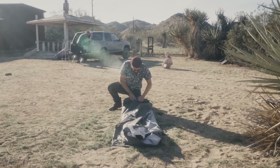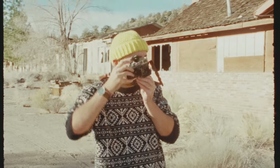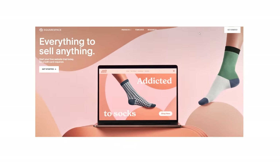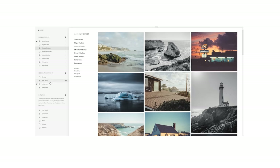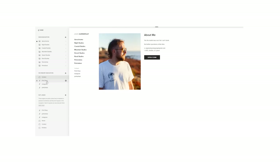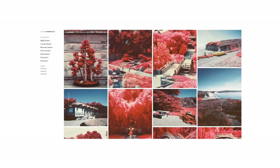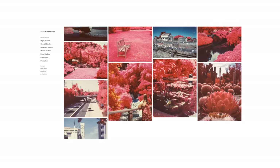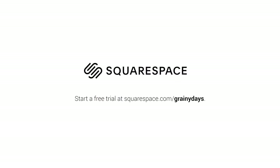Before we wrap up, I'd like to thank today's sponsor, Squarespace. Are you a photographer with aspirations of selling your prints and maybe even one day your photo books? Squarespace is an all-in-one website building platform that lets you customize your online presence to the fullest extent of your creativity. With Squarespace's intuitive user interface, you can build an online shop and easily manage tasks like controlling inventory right from the dashboard. There are no plugins, patches, downloads, or updates you'll ever need to install. Start a free trial today at squarespace.com/grainydays, and use the code 'grainydays' at checkout to get 10% off your first purchase.